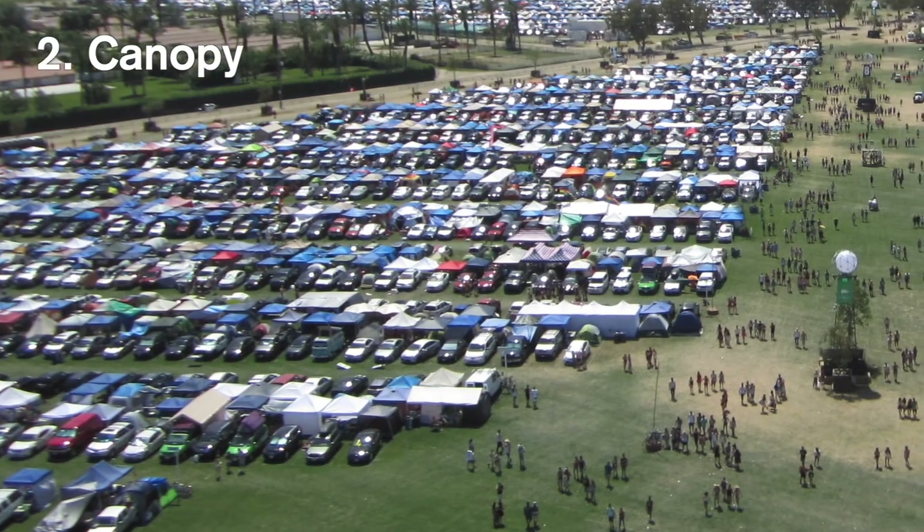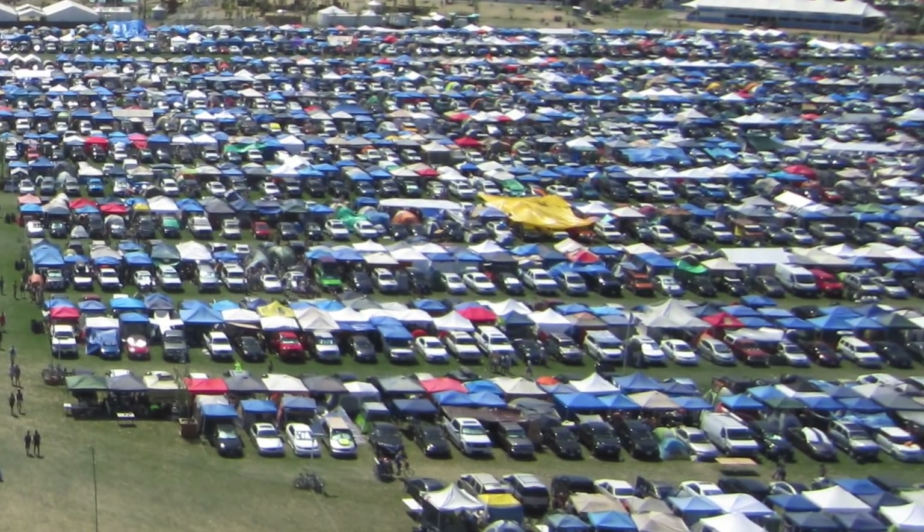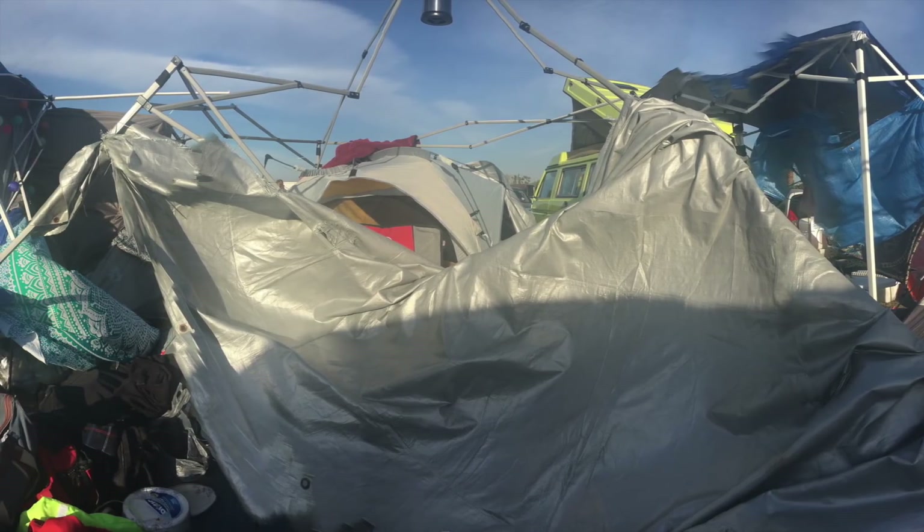Another essential item you absolutely need to bring — if you've seen any pictures of anybody car camping, you've seen that everybody has a canopy or an easy-up. So even if you are flying into California, make sure you hit up a store to get one. It provides shade. I highly suggest getting a straight leg canopy — they're way easier to work with and easier to lower before going into the festival, which is highly recommended because high winds can very damage your canopy.